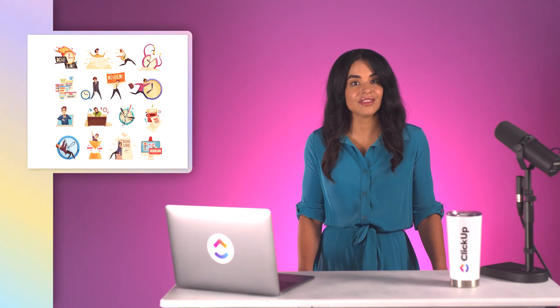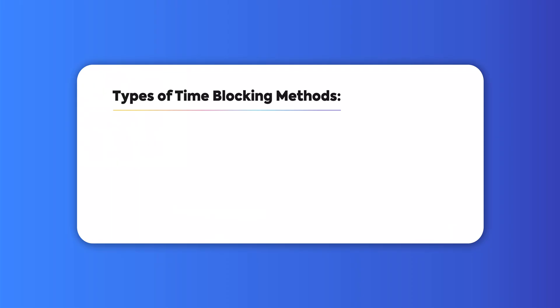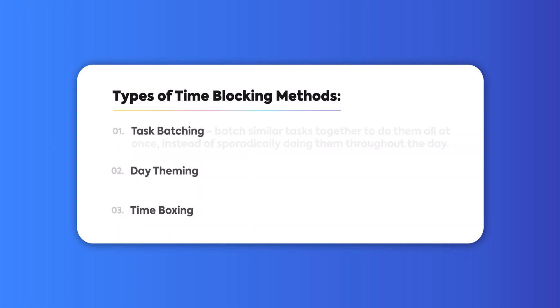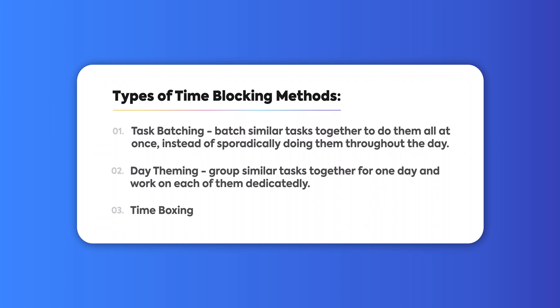When it comes to time blocking, there are a few different ways to use it. The key to your success will be understanding what your tasks are and what type of time blocking method will work best. There are three different types of time blocking methods: task batching, day theming, and time boxing. Task batching is when you batch similar tasks together to do them all at once instead of sporadically doing them throughout the day. Day theming is when you group similar tasks together for one day and work on each of them dedicatedly. Time boxing is when you limit the time spent on tasks. These three types of time blocking techniques can help break up your days more effectively and keep you focused.